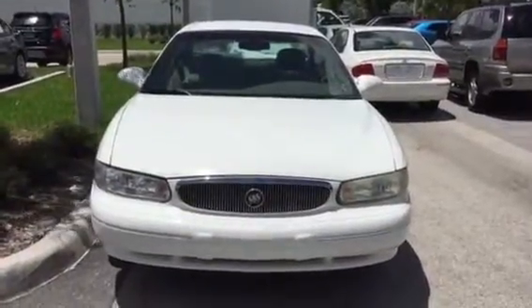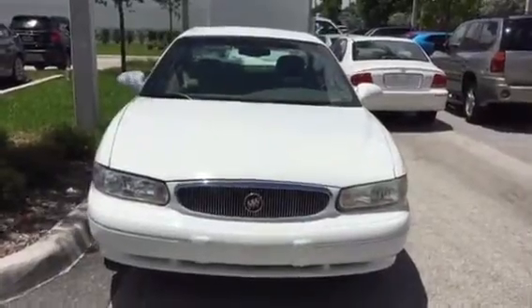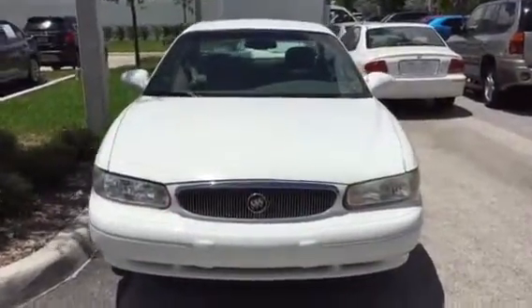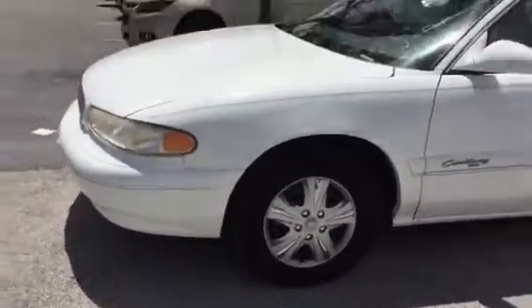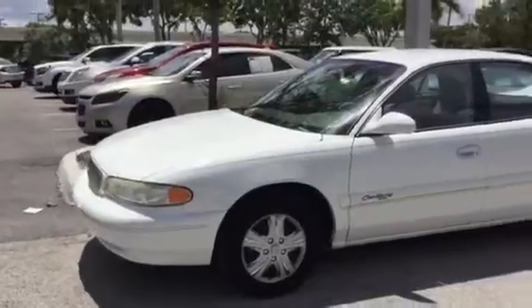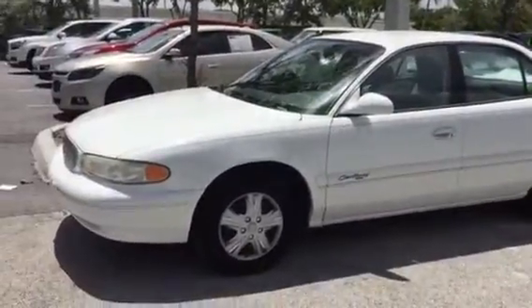Hello, this is Stephanie over here at Delray Buick GMC. I did get your email — thank you so much for giving us the opportunity to earn your business. I do not have that vehicle anymore. I know that you said you needed something cheap and reliable for your mother who's elderly, so I did want to take a moment to